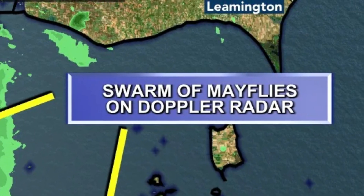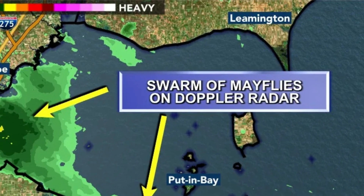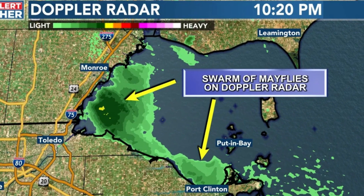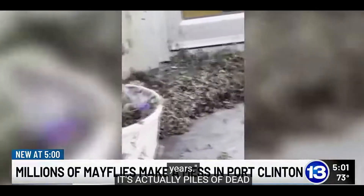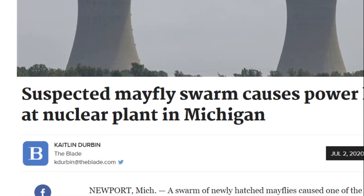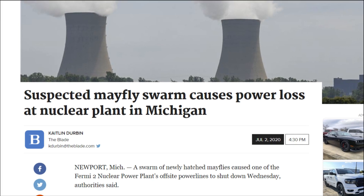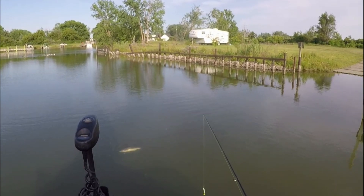While individual mayflies are harmless, their emergence in large swarms can have some negative impacts on commercial and industrial facilities located along Great Lakes shorelines. This includes large cleanup costs, safety concerns, and even power outages. However, when it comes to their impacts on the Great Lakes ecosystem, mayflies are overwhelmingly positive. Mayflies provide an enormous food source for fish of all sizes due to their small size, high volume, and easy pickings.